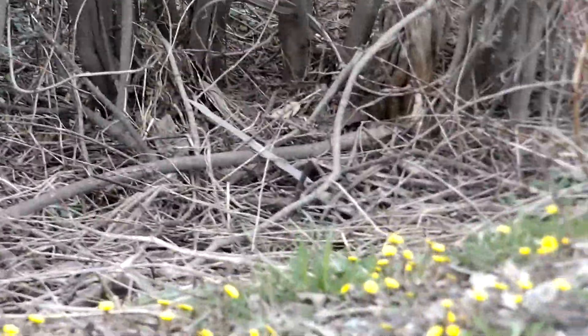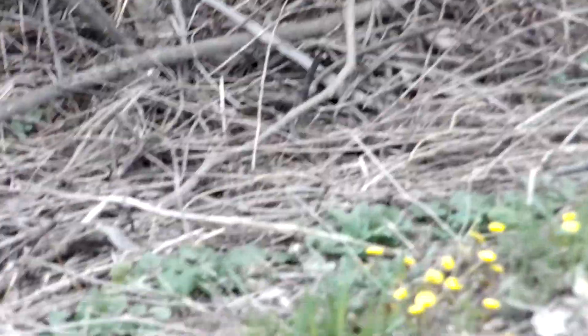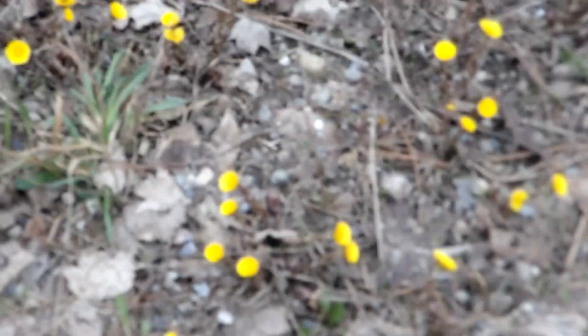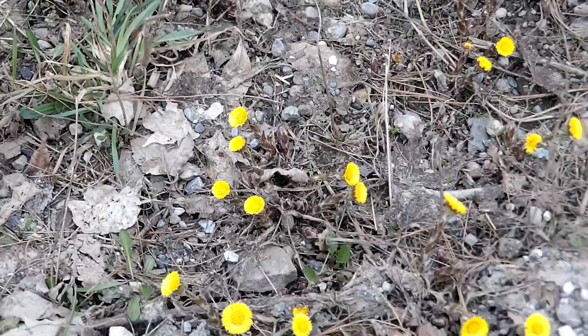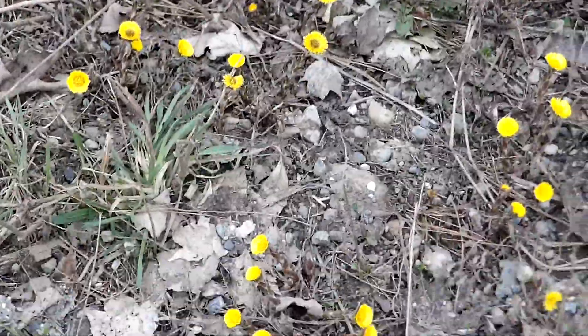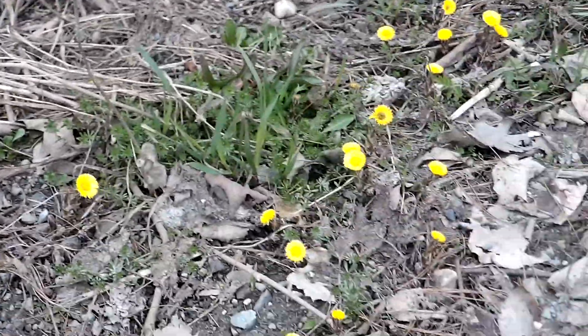And we have these tiny little yellow flowers. They're similar to dandelion, but they're called colts. But see if I can get a close-up image of them too, but I'm not sure if that will work. But yeah, you can see them here.